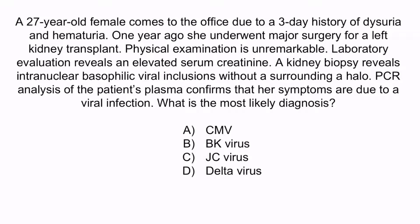Hopefully from the question stem, you notice that this patient has dysuria and hematuria after a left kidney transplant — this is a classic description of hemorrhagic cystitis. With this information, you should be able to confidently conclude that the correct answer is B, BK virus. As we've been discussing, BK virus commonly targets the kidneys and causes hemorrhagic cystitis in kidney transplant patients.